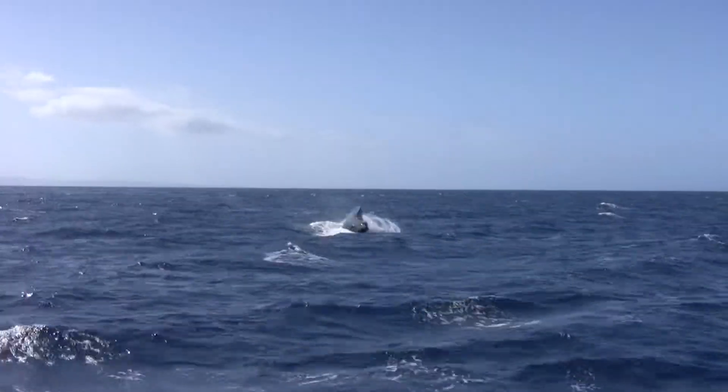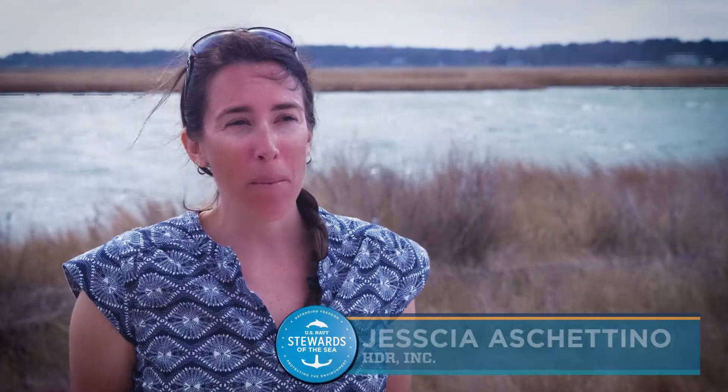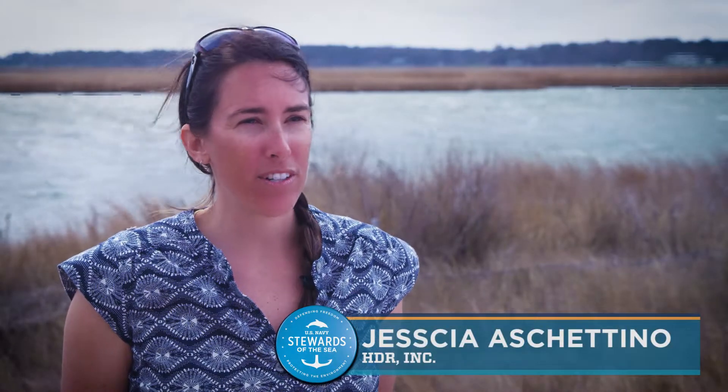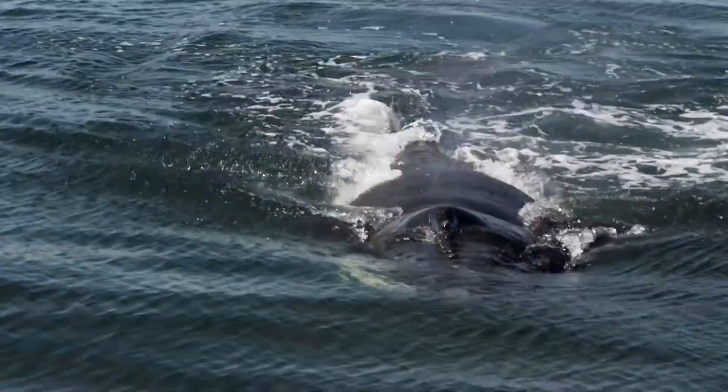Each winter, humpback whales are seen in the nutrient-rich waters off the coast of Virginia. Typically the humpback whales show up sometime November to December, but their peak occurrence is usually January through February.